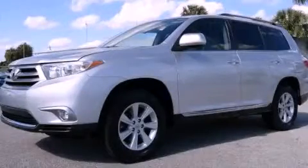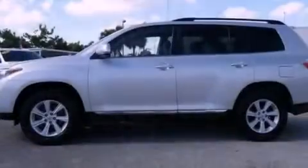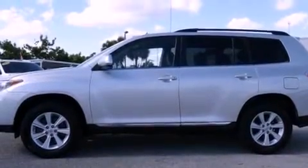This is a certified pre-owned 2011 Toyota Highlander. Safety, space, and comfort.